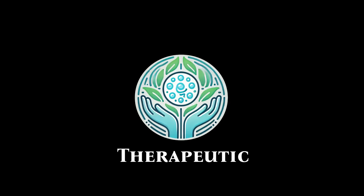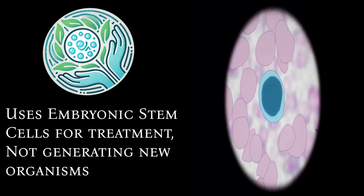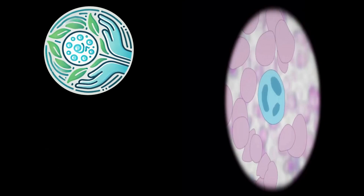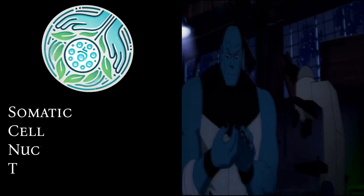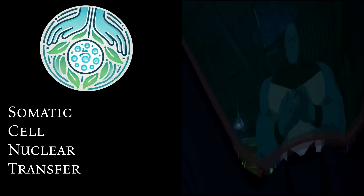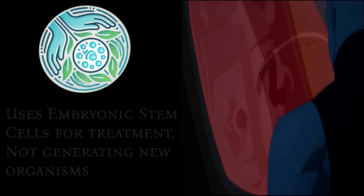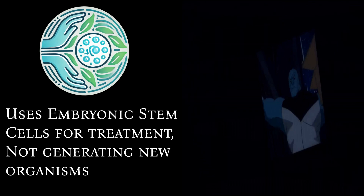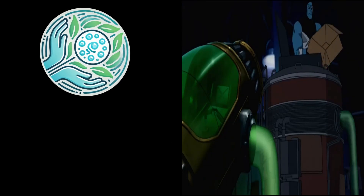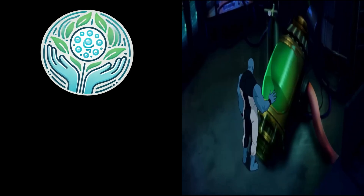Therapeutic cloning aims to create embryonic stem cells for use in medical treatments. It involves the same technique as reproductive cloning called SCNT, or somatic cell nuclear transfer — nuclear as in the nucleus of a cell, not nuclear as in radiation. The cloned embryo is used to harvest stem cells rather than being implanted to develop into a new organism. These stem cells can potentially be used to regenerate damaged tissues or organs in patients.